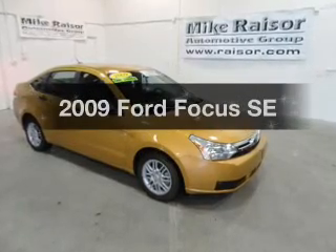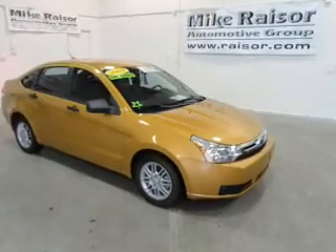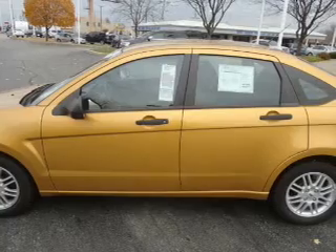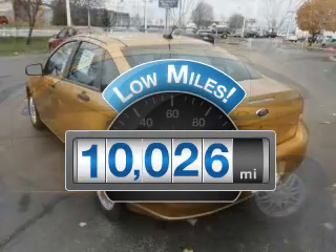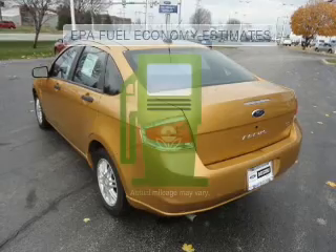Presenting the 2009 Ford Focus. Everything you need under one roof with this great vehicle. A low odometer reading makes this vehicle a great value at this price. Save your money.